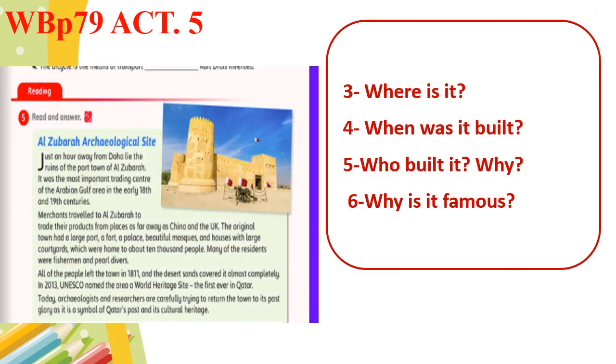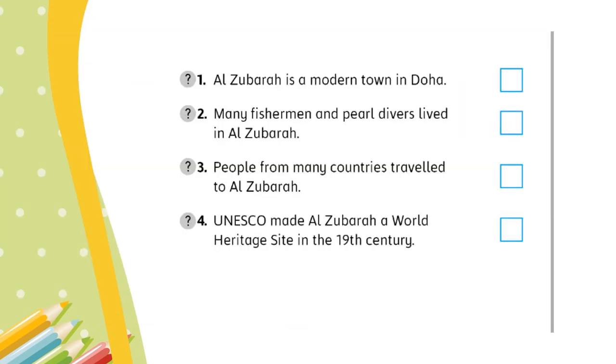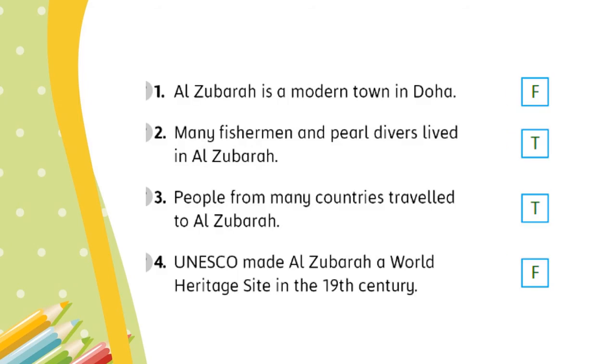You can pause the video for a while to read and answer the following questions. Now let's read again and write T for true and F for false. Al-Zubara is a modern town in Doha? False. Many fishermen and pearl divers lived in Al-Zubara? True. People from many countries traveled to Al-Zubara? True. UNESCO made Al-Zubara a World Heritage Site in the 19th century? That's false.